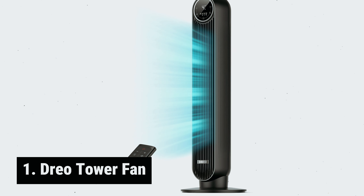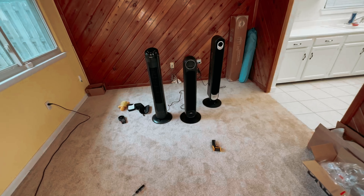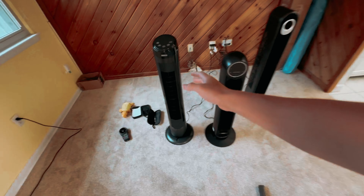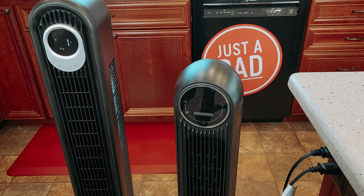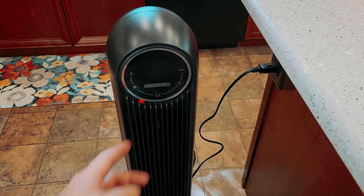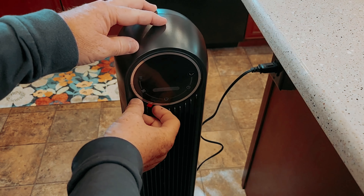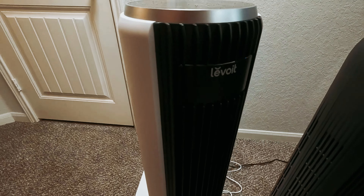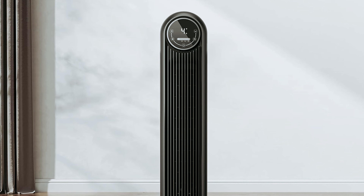And finally, the number one on our list: the Dreo Tower Fan. The Dreo Tower Fan is a powerful yet portable solution to staying cool and comfortable in your living space. With its high-speed electric motor and impressive airflow of up to 24 feet per second, this compact 36-inch tower fan quickly circulates air to every corner of the room. What sets this fan apart is its ability to provide a serene and quiet cooling experience, thanks to its algorithmic impeller design and the Coanda effect.